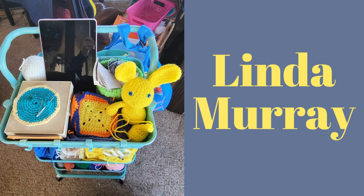Here we have Linda's cart. She just got her craft cart and said it makes her very happy — and Linda, it makes us happy too! She's already got it filled up with beautiful projects: what looks like a bunny, some squares, circles, and yarns on the second and third shelves. You are crocheting away!